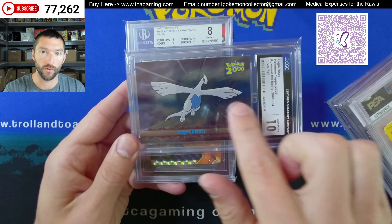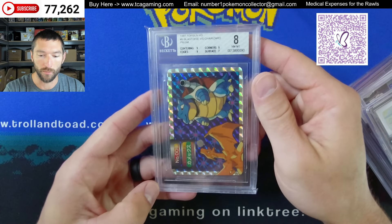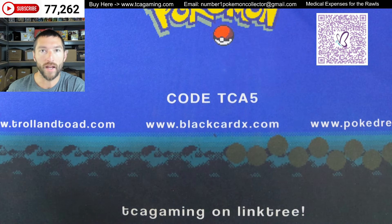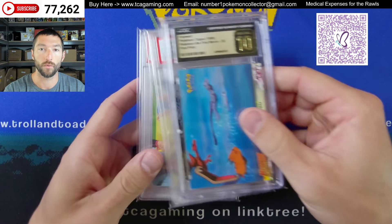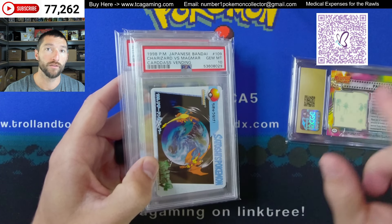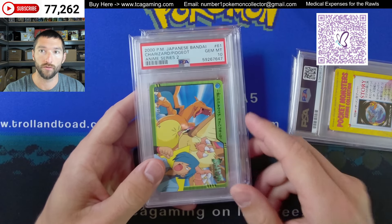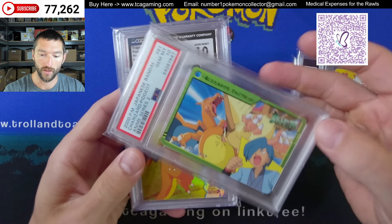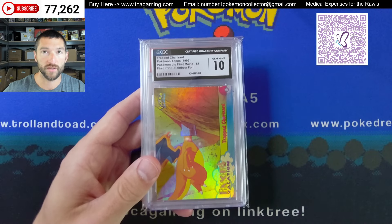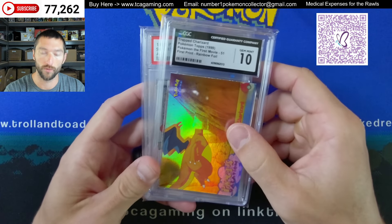There's a Charizard versus Team Rocket in a ten — this is a nice one. This is the silver foil; it'd be really nice if it was the rainbow foil. We have a Lugia Rises — very good looking card. Got a Blastoise versus Charizard, the 97 tops, again all these are really niche sporadic cards. Got a Charizard versus Magmar. Guys, if you're wondering: if you buy anything on my eBay, send me a message and I'll donate 10% for the medical expenses for the Rawls. This is for their daughter — her name is Anna Grace Rawls and she has Turner syndrome.